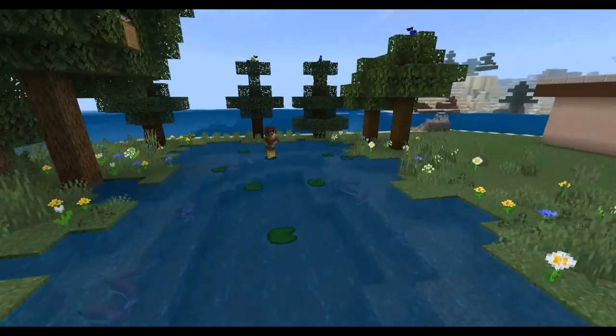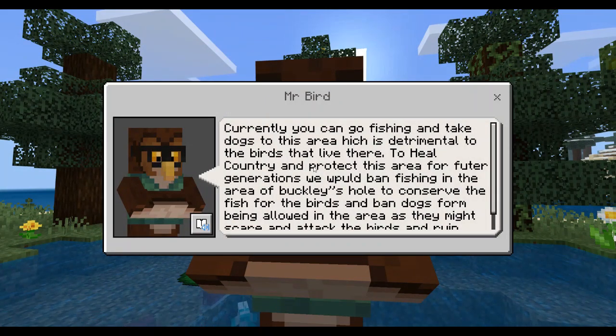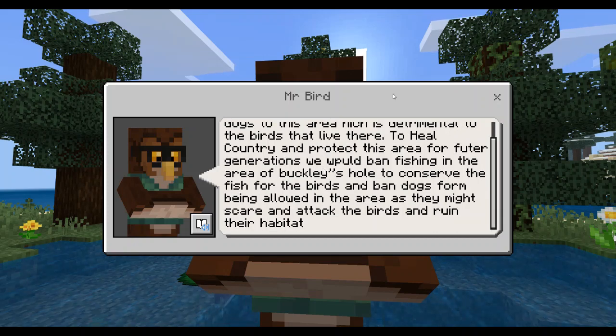Buckley's Hole is a conservation park with a lagoon that supports up to 250 species of waterfowl and migratory birds. Speak to Mr. Bird to find out how we would like to protect this area for the future.